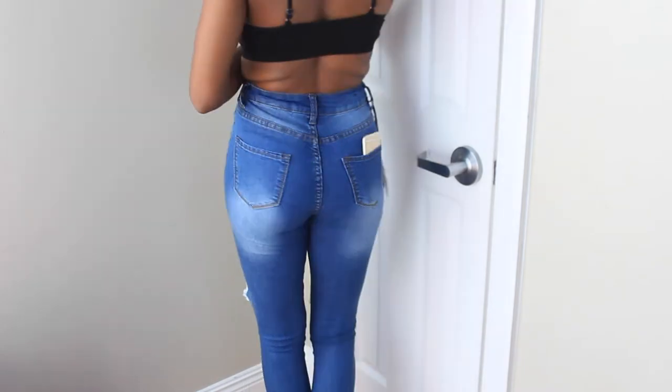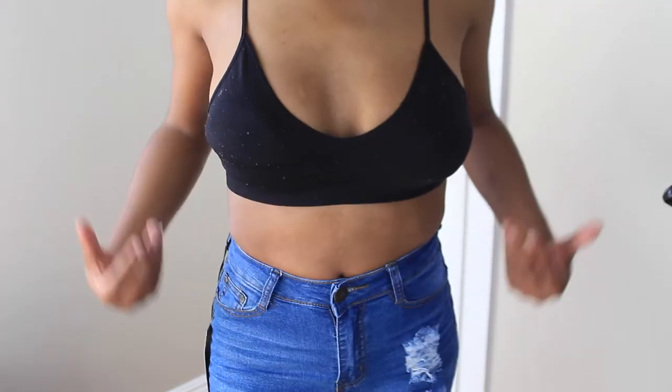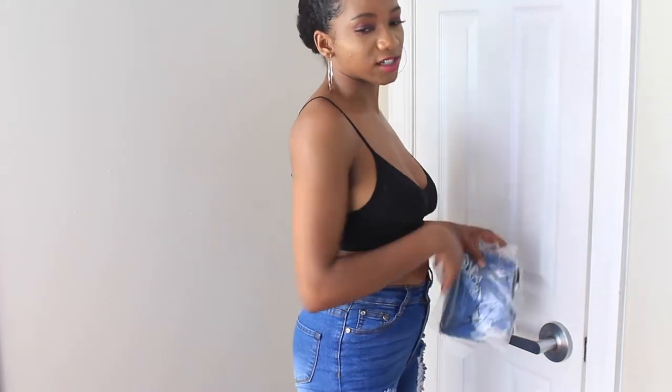I think I need to start wearing size two in Fashion Nova jeans now. If you're looking for stretchy jeans I would not recommend these because they're really not it. These are the Say Yes to Distress Jeans in medium blue wash, size one, and I'm probably going to give them away because they don't look great on me. Moving on to shorts — these are the Wasted Days shorts in light medium wash.